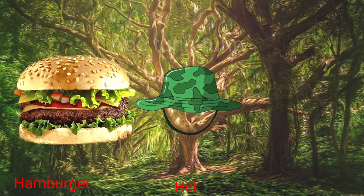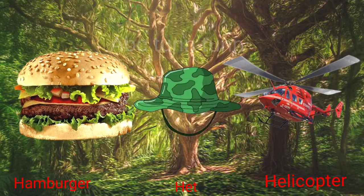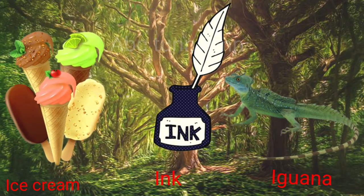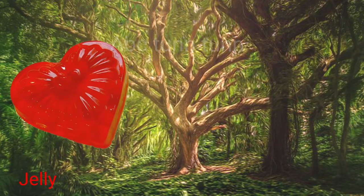H is for hamburger. H is for hat. H is for helicopter. Ha, ha, ha. I is for ice cream. I is for ink. I is for iguana. Eh, eh, eh.